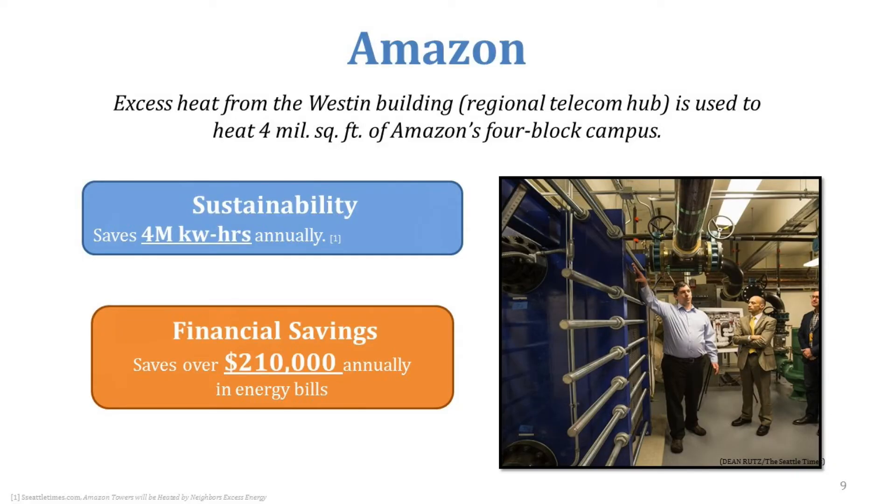Amazon uses a huge amount of energy for Amazon Web Services and cloud storage, and keeping data centers cool is a major energy drain. One innovative approach was to look at waste heat — where it comes from and how to turn it into a positive resource. Amazon used excess waste heat from their Westin building, which served as a regional telecom hub, recycled it, and piped it back into their four-block campus. This saved about 4 million kilowatt hours of electricity and over $210,000 in energy bills annually.